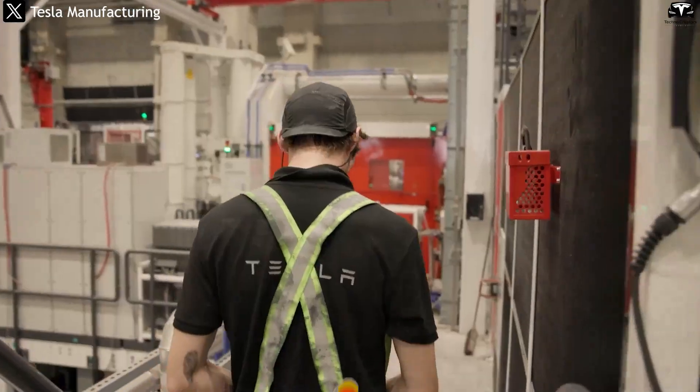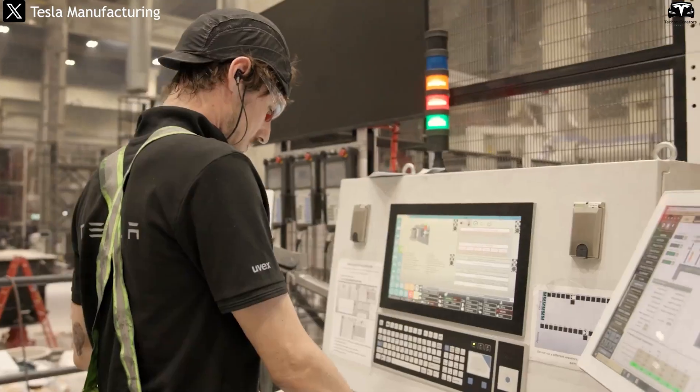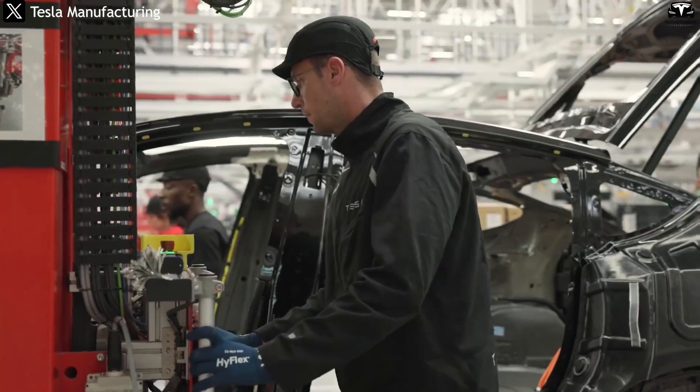Before we begin, please help us reach 4,400 subscribers. It will be a huge motivation for us to continue bringing you great episodes about Tesla Model Q, Tesla EVs, and the latest news.